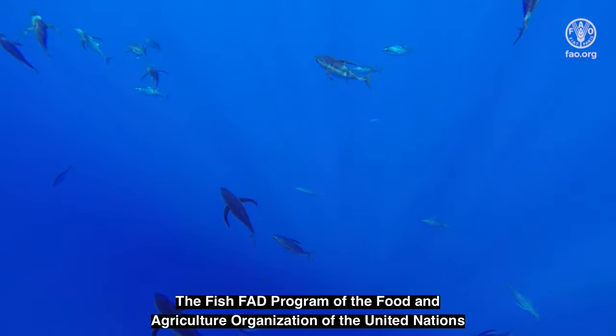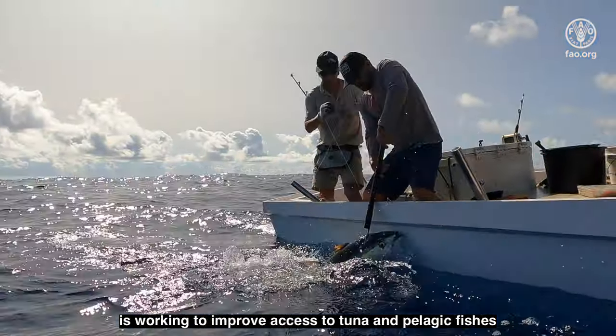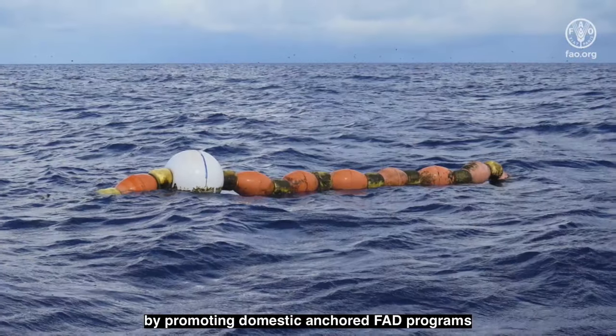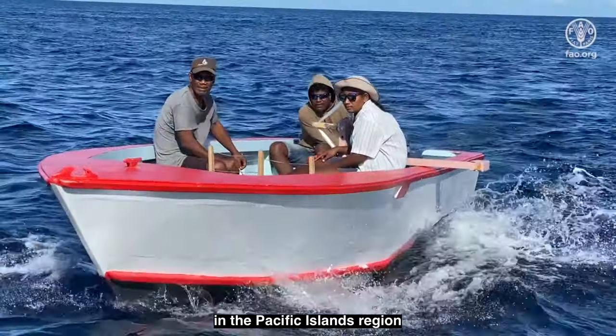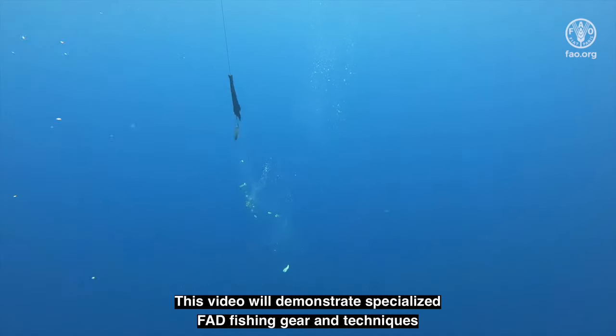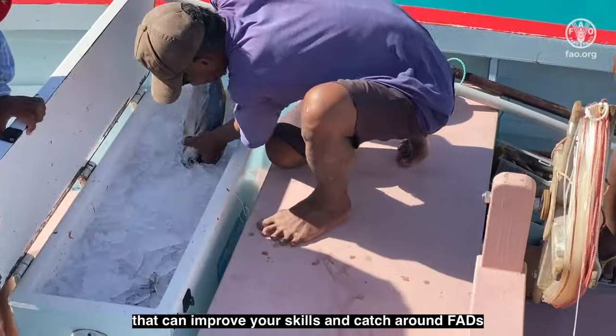The Fish FAD Program of the Food and Agriculture Organization of the United Nations is working to improve access to tuna and pelagic fishes by promoting domestic anchored FAD programs in the Pacific Islands region. This video will demonstrate specialized FAD fishing gear and techniques that can improve your skills and catch around FADs.